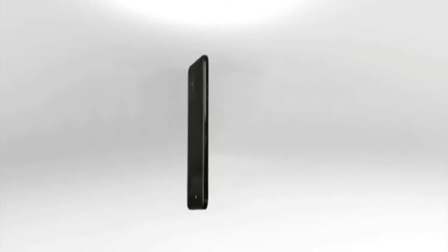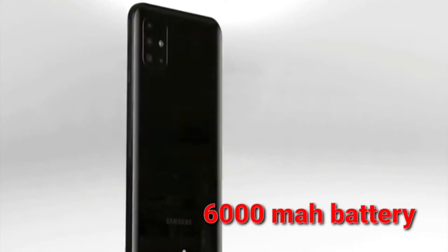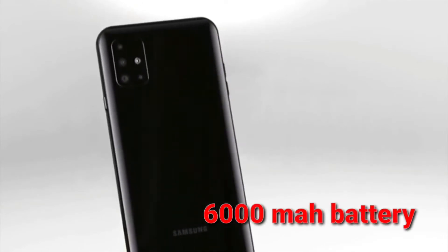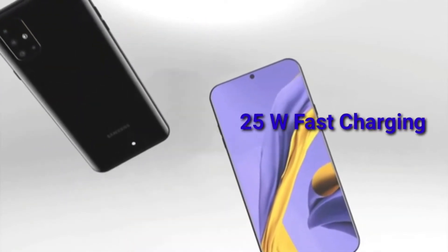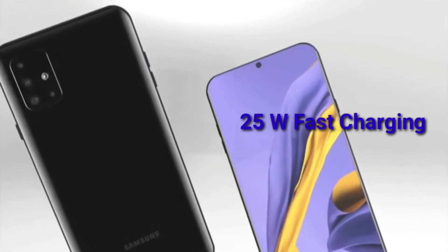So what is the main feature of this phone? We have a 6,000mAh battery in the M-series. This phone previously had 15W fast charging and now it's upgraded to 25W fast charging.